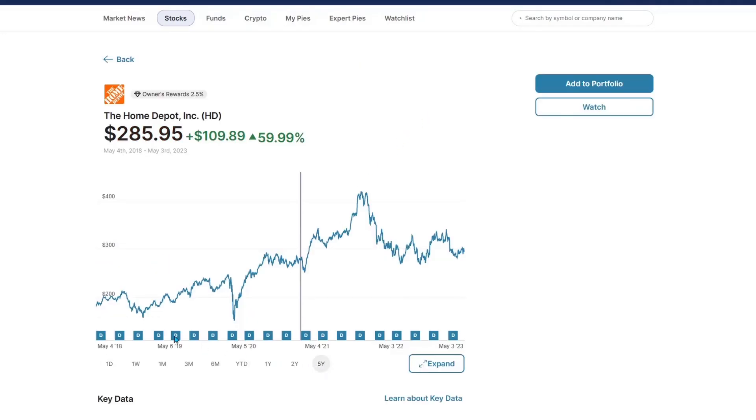The Home Depot's five-year chart. Started around $183 five years ago. Even with this massive pullback, they're still up 60%. This is a great dividend stock — almost 3% dividend yield on a massive pullback. It's flattening out, not making any lower lows, actually making higher lows. This is a great time to get in and start adding, because we will test these highs again.